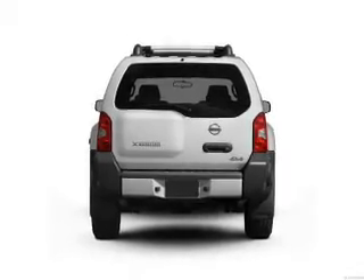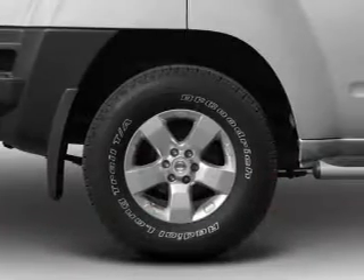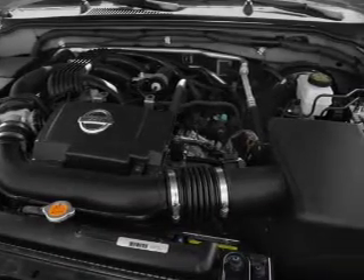Brake safely with the anti-lock braking system. And with these notable features, you won't want to miss out on the opportunity to own this amazing ride. Air conditioning, power door locks, power windows, power steering, cruise control, and an adjustable tilt steering wheel.